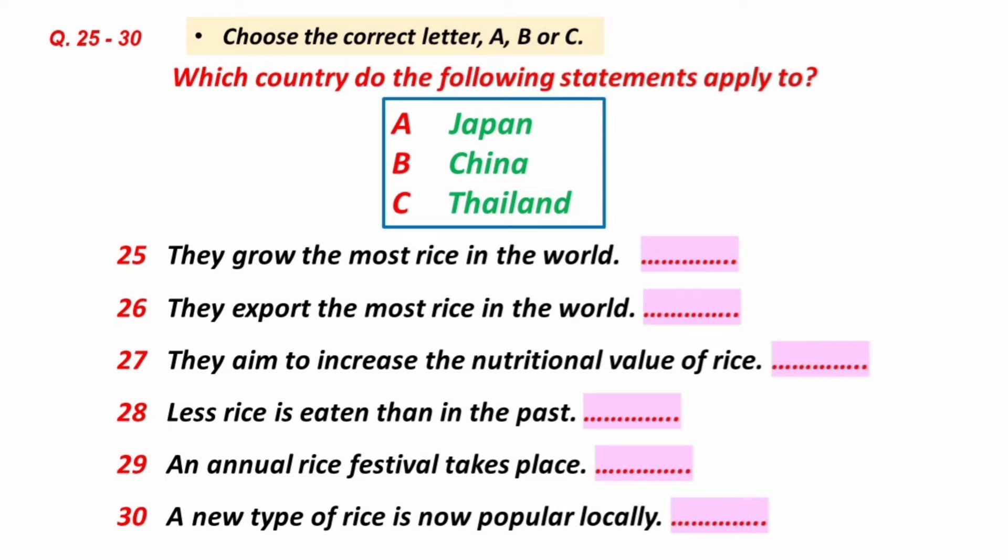Interesting how attitudes change, isn't it? That is the end of Section 3. You now have half a minute to check your answers.